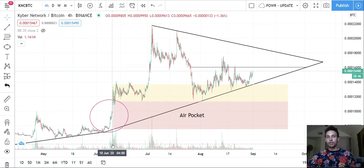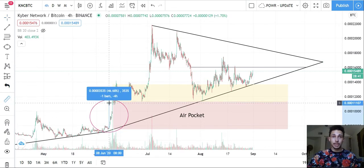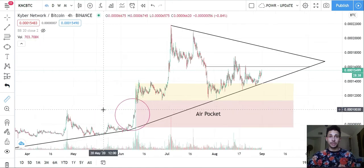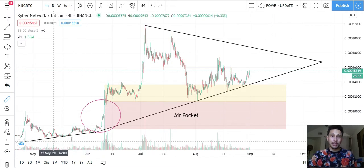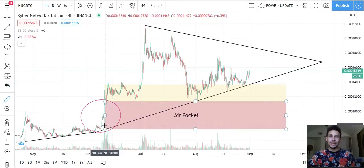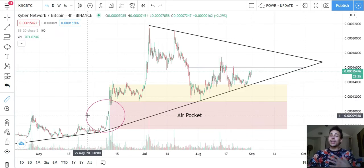The reason I call it an air pocket is because there's such a lack of selling on the move. It's not an incremental step up — it's like a 'see ya, boom, to the moon' move. That move was approximately 40 to 50 percent. One way to profit in the market is you don't have to anticipate these moves because they're kind of sporadic.